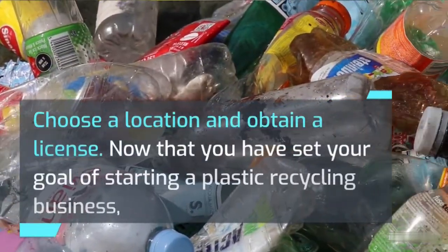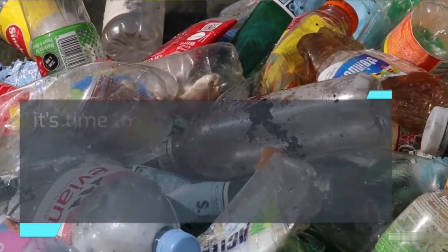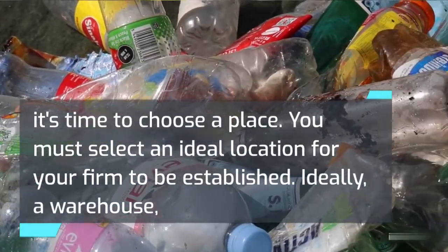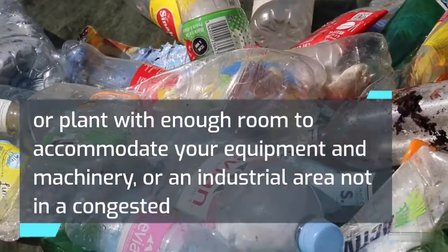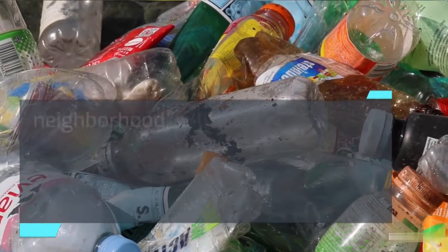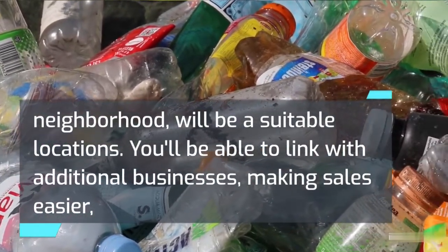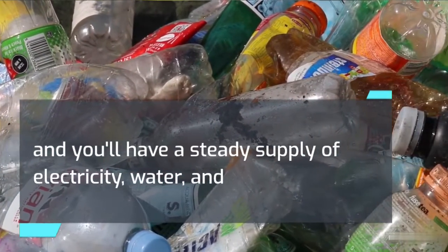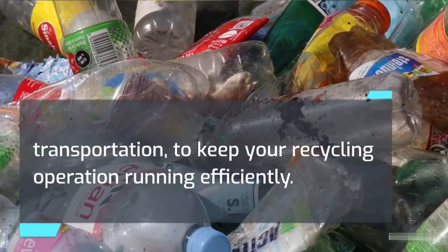Choose a location and obtain a license. Now that you have set your goal of starting a plastic recycling business, it's time to choose a place. You must select an ideal location for your firm — ideally a warehouse or plant with enough room to accommodate your equipment and machinery, or an industrial area not in a congested neighborhood. You'll be able to link with additional businesses, making sales easier, and you'll have a steady supply of electricity, water, and transportation to keep your recycling operation running efficiently.